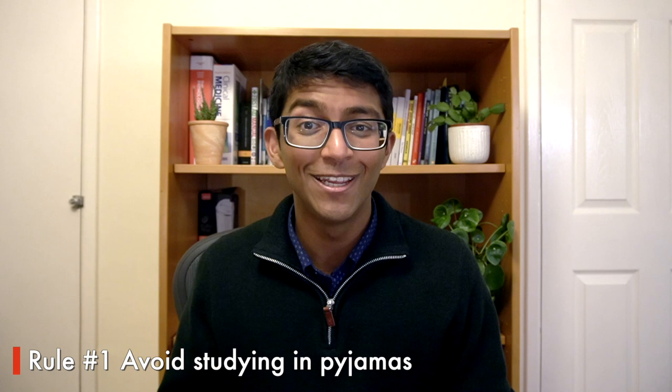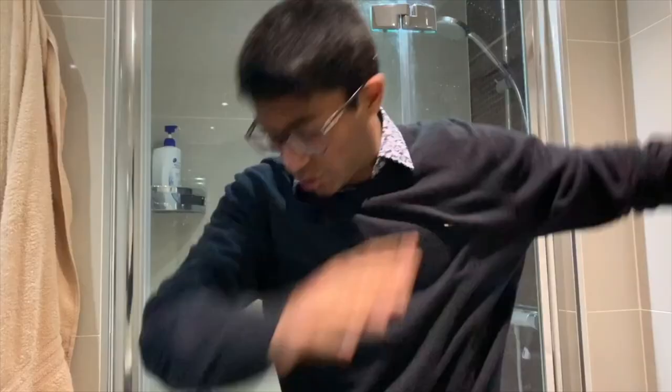Rule number one is to avoid studying in your pyjamas unless it's in the evening or night. The brain is an association machine and, just like in the lab coat study, it associates what you wear with different cognitive activities. So ideally we should change out of pyjamas when studying, as they're more associated with sleeping or chilling. I used to get annoyed when my dad told me to shower and change before starting studying in the morning, but now I follow the same routine as on school days and I find it helps me get into the right frame of mind.